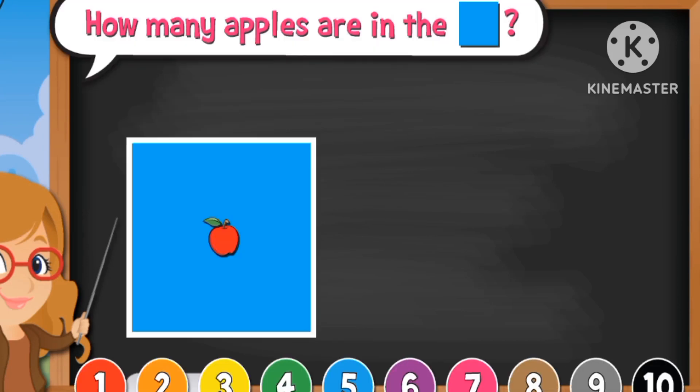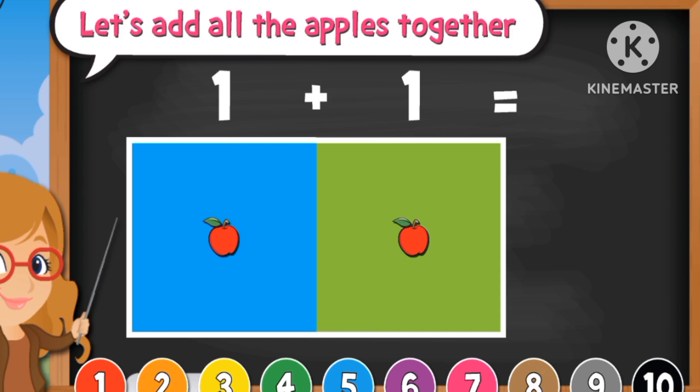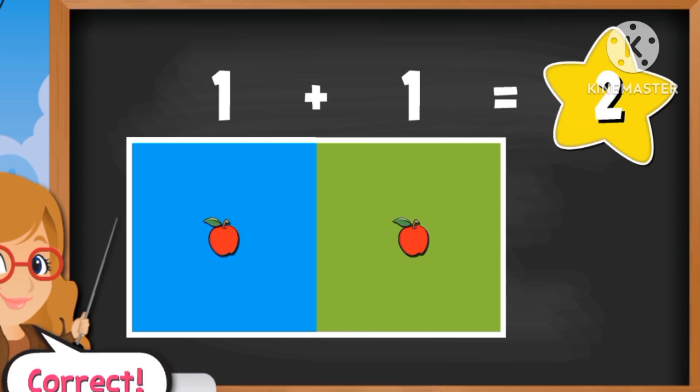Let's practice. How many apples are in the blue box? One. How about the green box? One. Now, one plus one equals two.